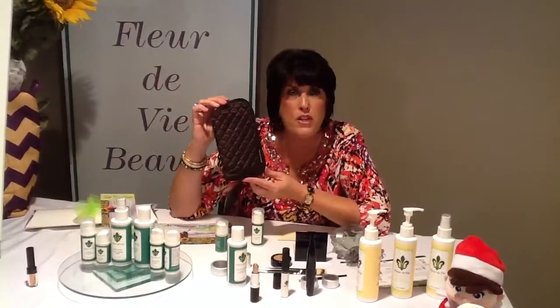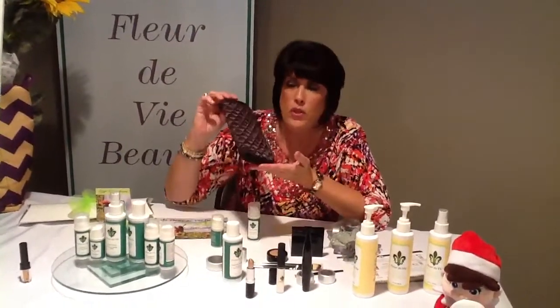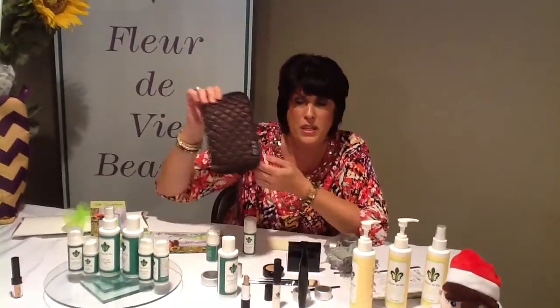You know a carpenter has to have great tools to build houses, a painter has to have great brushes to paint walls. You want to have great brushes for your makeup because it just enhances your makeup, makes it look beautiful, professional. You will look just like you came out of a magazine. So your brush set, $9.95 for being a hostess.